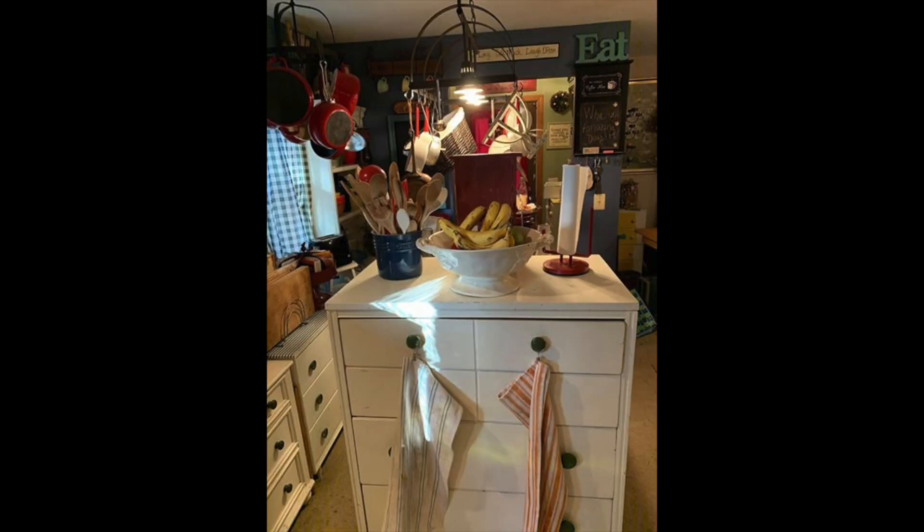I find it interesting that we decorate differently in different areas of the country. Because if I was to see this in a magazine, I would think Great Lakes. Loving everything you have — I love those red pots and I see you have two different pot racks. I'm seeing lots of cutting boards. Love that. Love the colander with the fruit in it. Love the use of your towels. Really nice. Very cottagey country.